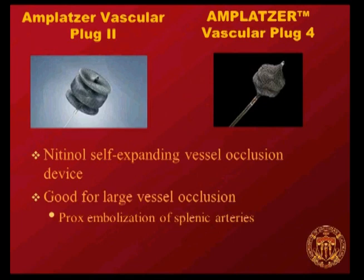There are a couple of Amplatzer plugs available now. The Amplatzer 2 goes through a bigger size sheath, and the newer Amplatzer 4 goes through a regular 5 French diagnostic catheter. They're self-expanding and good for larger vessel occlusion, and really nice for proximal splenic embolization.